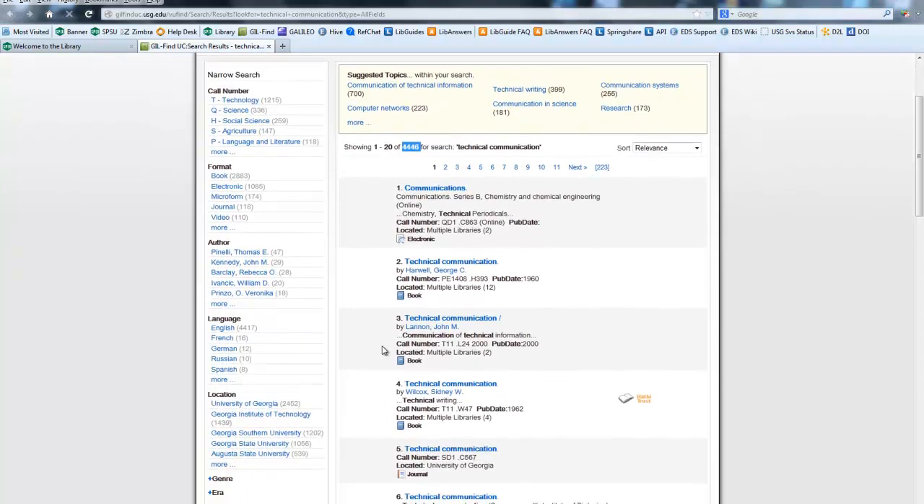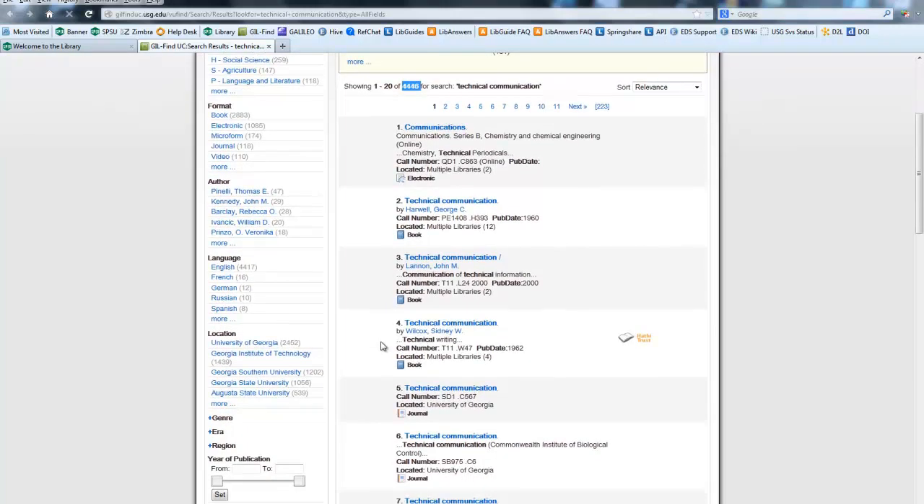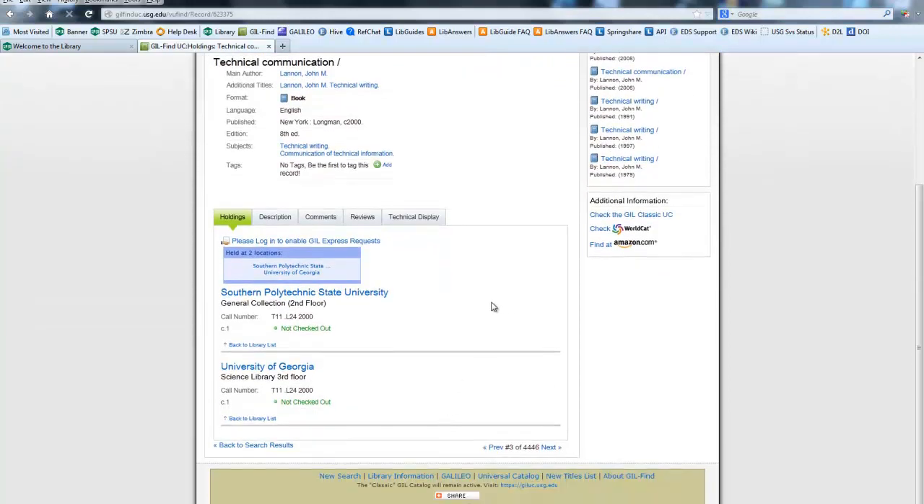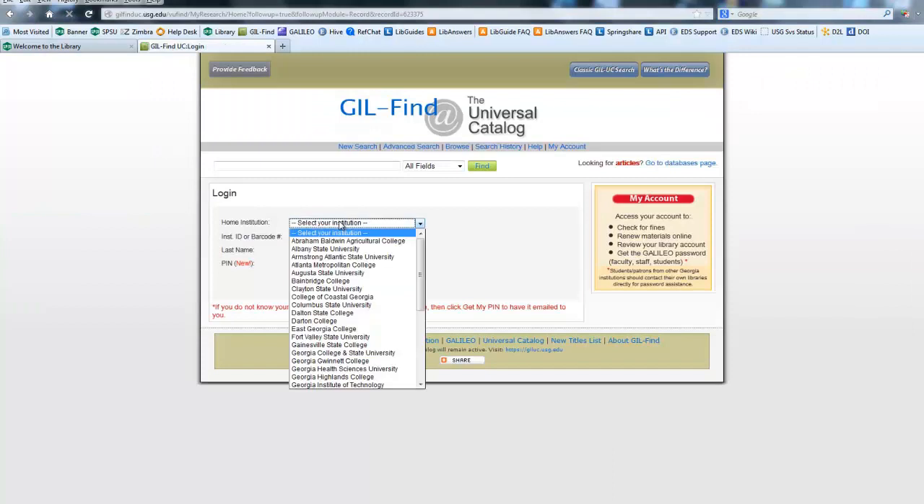But you'll see as we scroll down, this one is at two different libraries — Technical Communication by John Lannan. We have it here at Southern Poly, and it's also available at the University of Georgia. So let's say you're a Southern Poly student but you don't live close to the Southern Poly campus — let's say you live in Valdosta. You can log in. Make sure to log in as a Southern Poly student. Put in your 000 number and type in your last name.